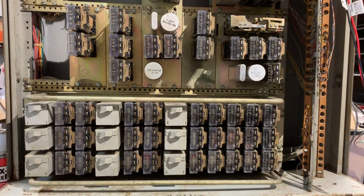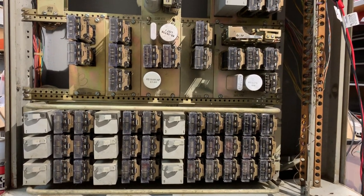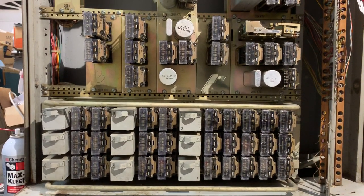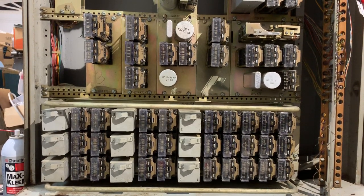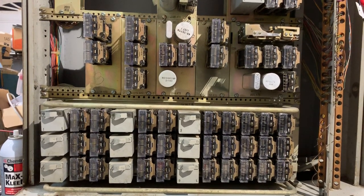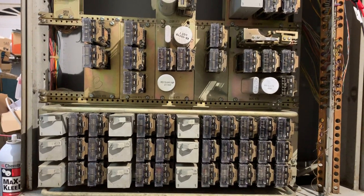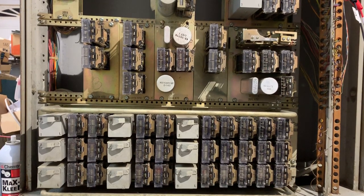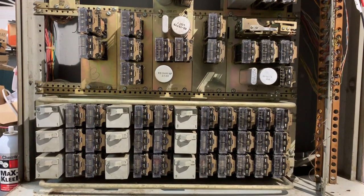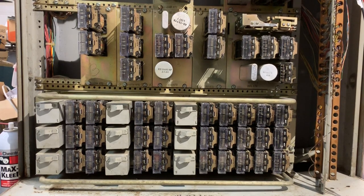This is a Western Electric 6A dial intercom system from 1961. It has two talking links, so it can support two simultaneous conversations. The only thing I did to it so far was replace the 19B flashing unit with a 232B flashing unit, which is based on an interrupter motor rather than relays — so it's a lot quieter. It can also support intermittent ringing, which I want to add to the system in the future.